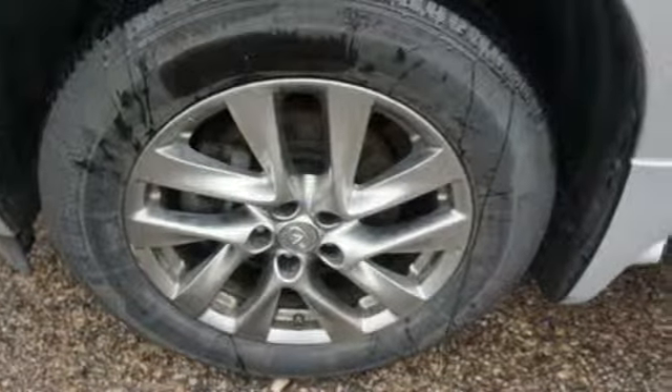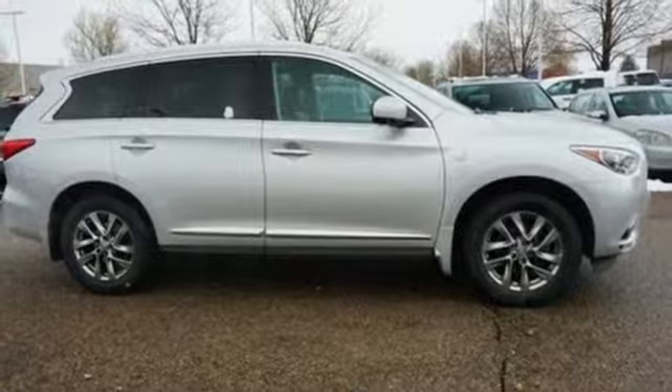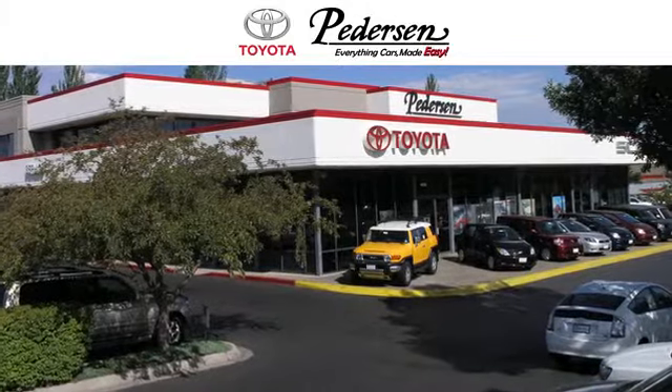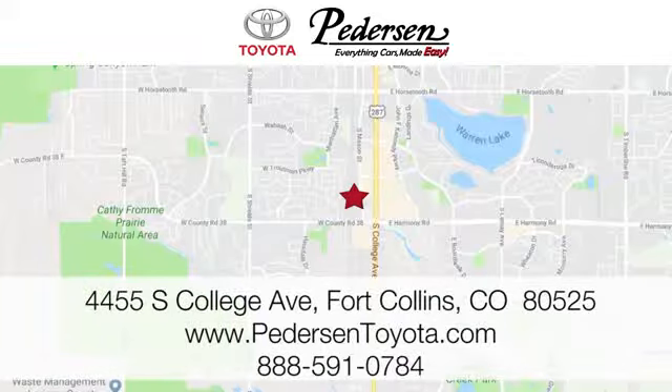Infiniti functional craftsmanship surrounds you with infinite possibilities. Hurry in today and see it for yourself. Call, click, or visit us today. We're conveniently located at 4455 South College Avenue in Fort Collins, Colorado, or online anytime at petersontoyota.com.